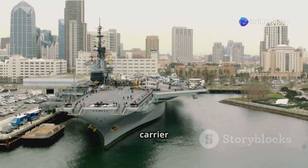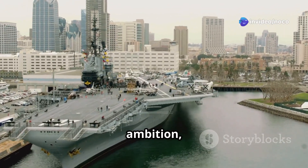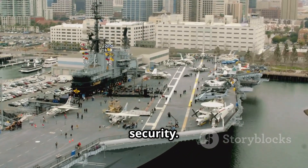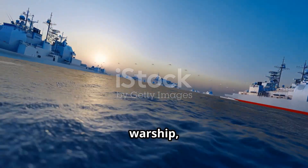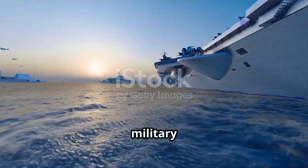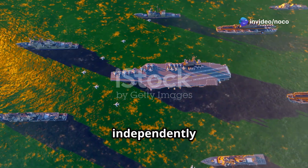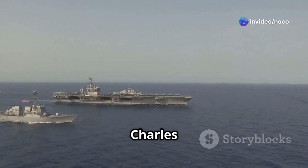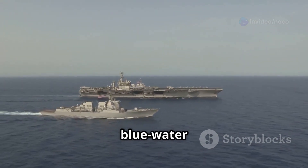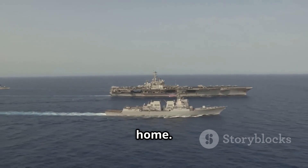The Charles de Gaulle aircraft carrier represents French ambition, technological skill, and lasting commitment to global security. More than just a warship, the carrier embodies France's determination to remain a leading military power that can act independently on the world stage. The Charles de Gaulle has greatly impacted the French Navy, making it a true blue-water force capable of projecting power far from home.